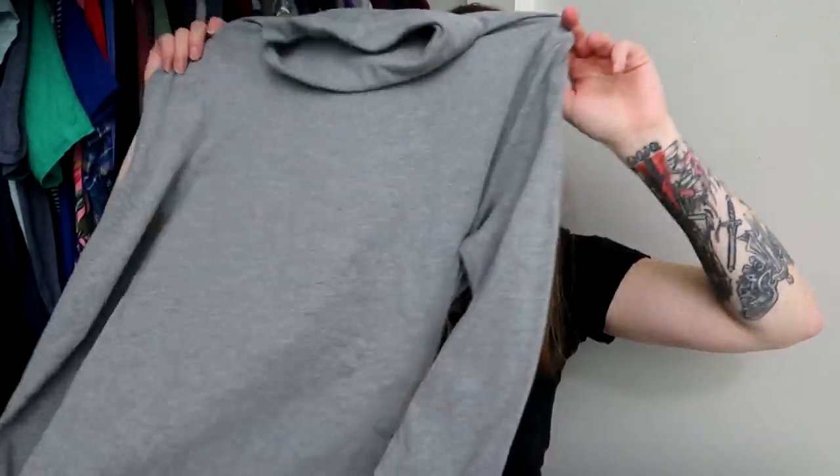I picked up a Duluth Trading top — a women's large grey turtleneck that would fit me perfectly, but I'm going to sell it. I don't really wear turtlenecks because I don't like anything tight around my neck. But I love Duluth Trading as a brand — they make great quality clothes and they're one of the few brands that give women's clothes actual pockets. So I picked this up.